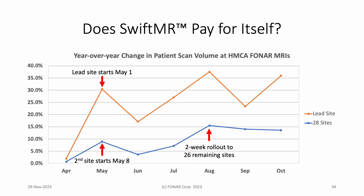For some of you, this may be the most important slide. Focus first on the data in yellow for the first scanner to use SwiftMR. In the month of April, before the trial began, the year-over-year percentage change in patient scan volume was 2%. The month of May saw a dramatic increase to over 30% — SwiftMR was up and running for the entire month. Now look at the data in blue: the blue curve averages the data from all scanners that were open for business for more than a year. When SwiftMR was rolled out to the rest of the installed base in early August, the average increase in same-store sales jumped to 15%.